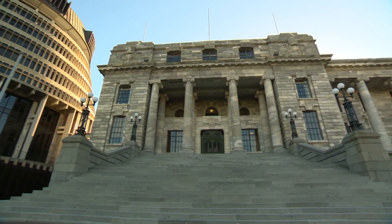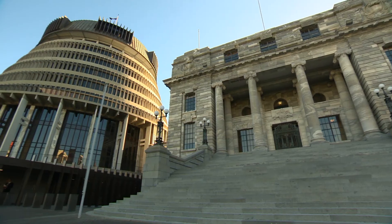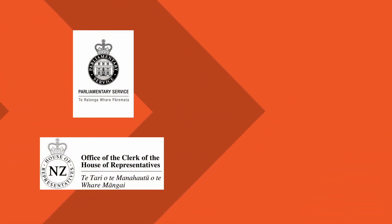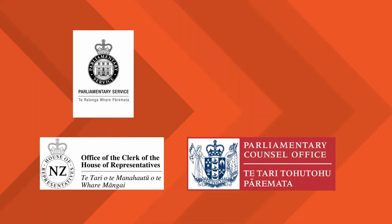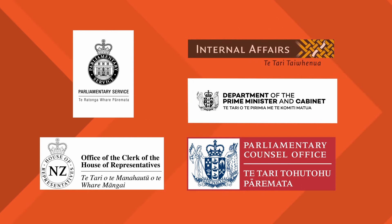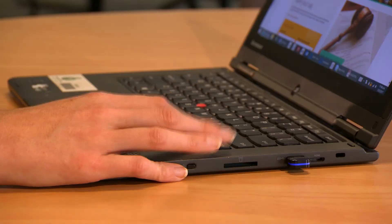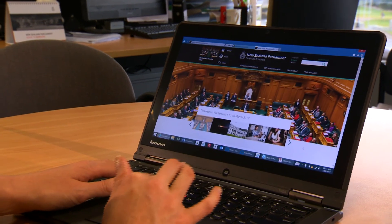In summary, these are the five agencies that are on the Parliamentary Precinct and that support the running of New Zealand Parliament: Parliamentary Service, Office of the Clerk, the Parliamentary Council Office, Department of the Prime Minister and Cabinet, and Ministerial and Secretariat Services. If you have any further questions or need any other information, everything is available on the official New Zealand Parliament website.